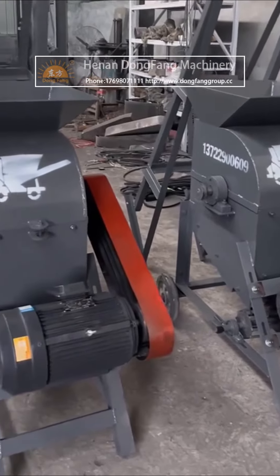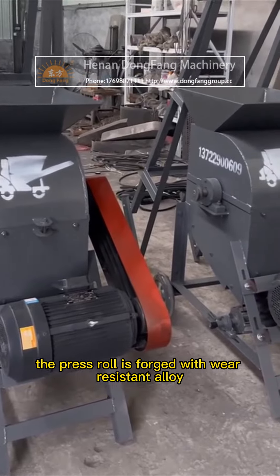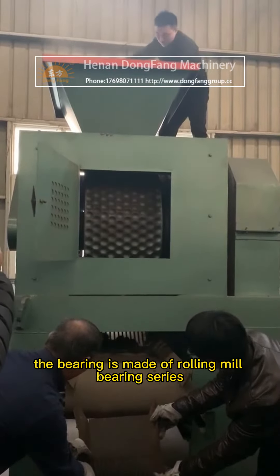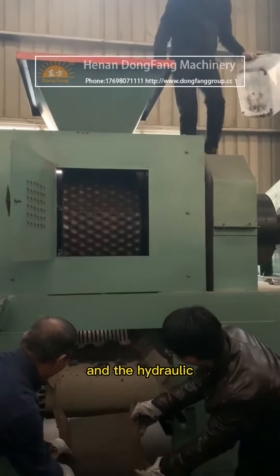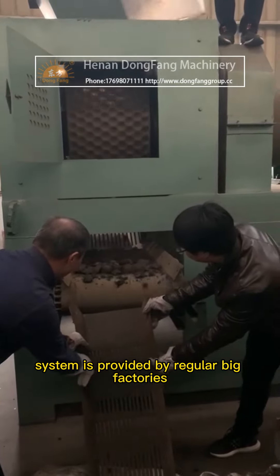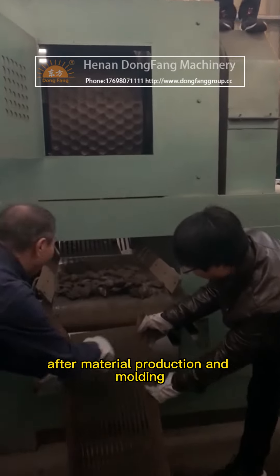The hydraulic ball press machine has strong rigidity. The press roll is forged with wear-resistant alloy, the bearing is made of rolling mill bearing series, and the hydraulic system is provided by reputable large factories, ensuring reliable material production and molding.